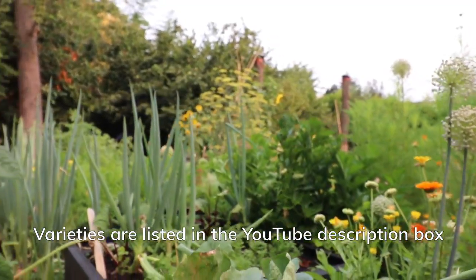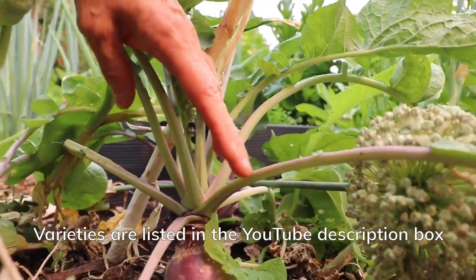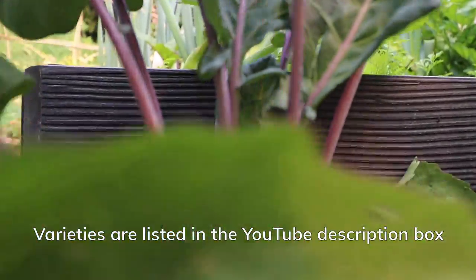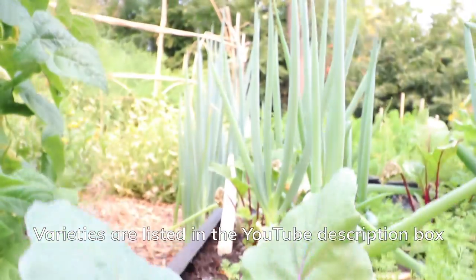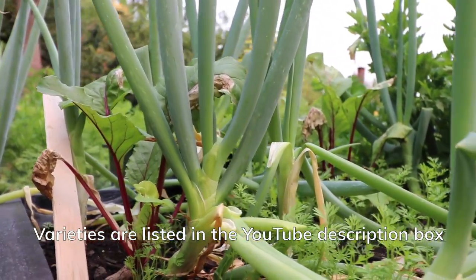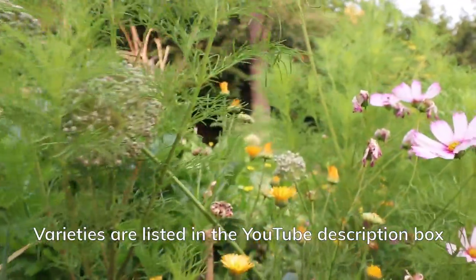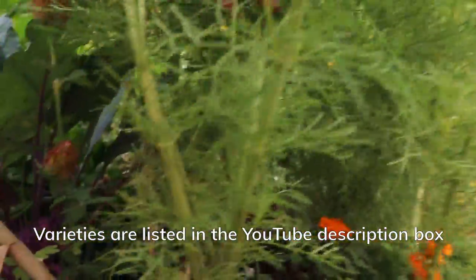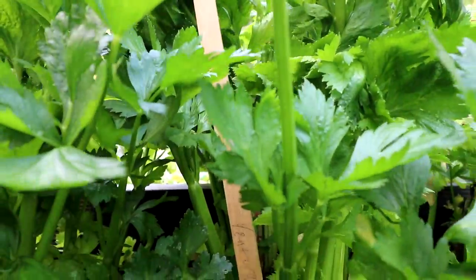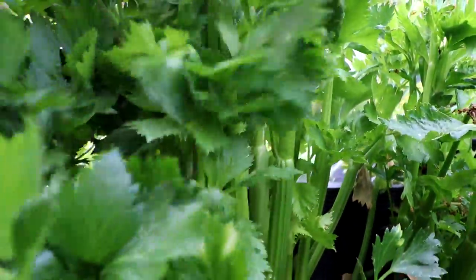Over here we have a variety of rutabaga called June, and Azure Star Kohlrabi. There are some green onions, some brand new carrots starting up in there, and looks like there's more kohlrabi down in there. And then this lettuce — it's marked Ventura. Seems to be a good variety for my area.